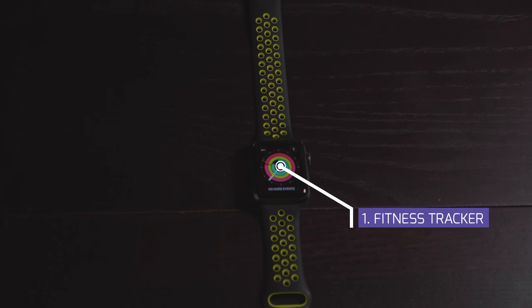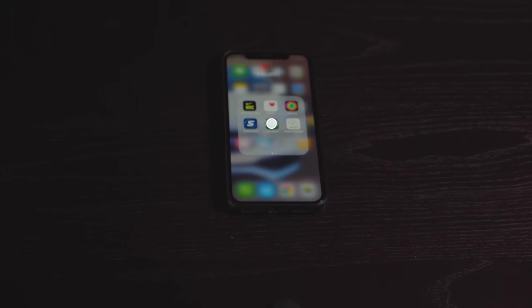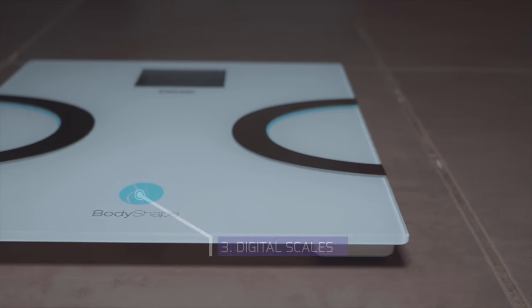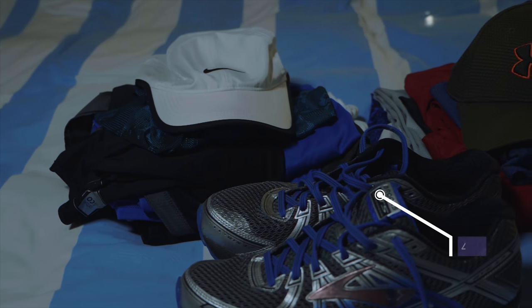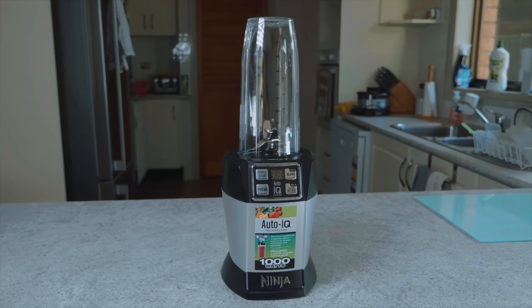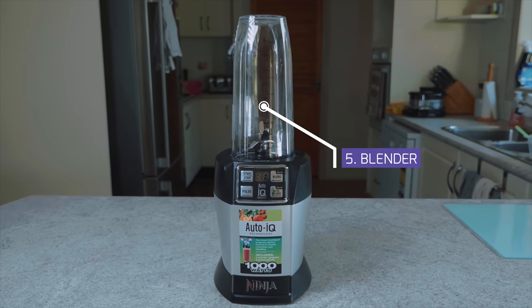G'day YouTube and welcome back to Perfecting Pete. Today we're going to be taking a look at the top 5 pieces of technology that I've used to help me on my weight loss journey. We're going to be covering my top 5 pieces of technology that's helped on my weight loss journey so far, and certainly will continue to in the future.